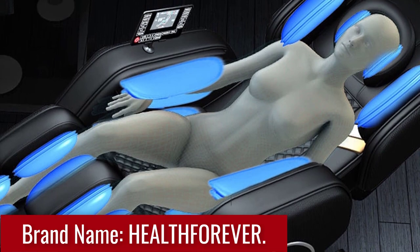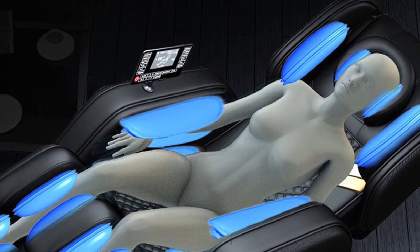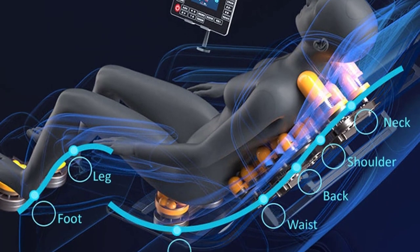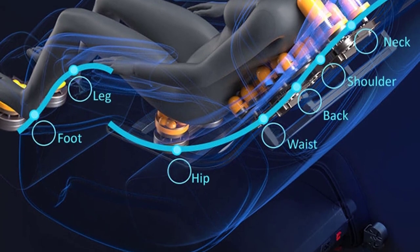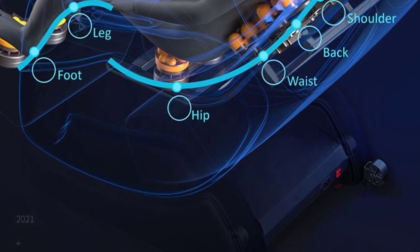Designed to provide comprehensive relaxation, this massage chair offers a full-body recliner feature that allows you to find the perfect position for your ultimate comfort. With just a push of a button, you can recline the chair to a position that elevates your feet above your heart, promoting better blood circulation and reducing pressure on your spine.